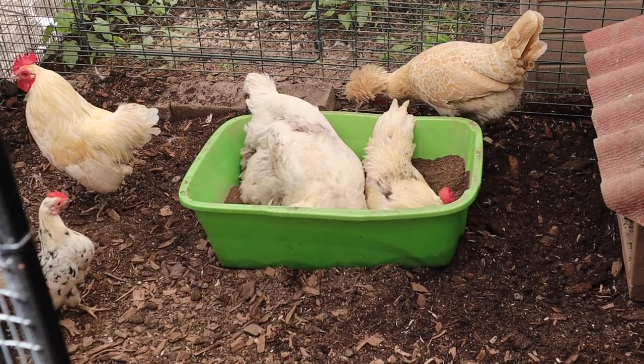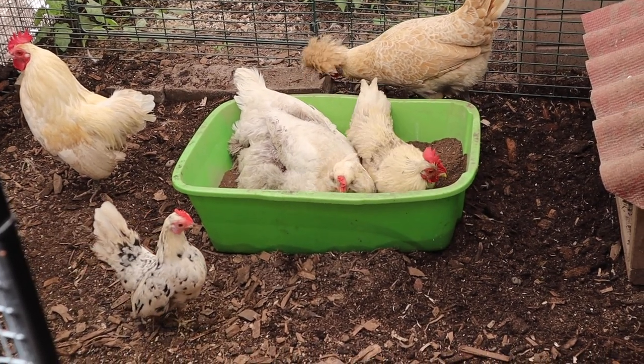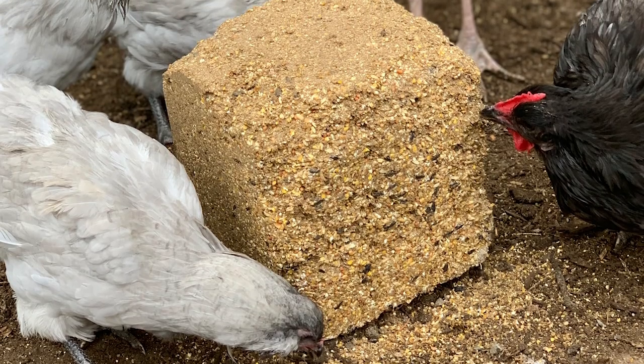If you have your chickens in an enclosed run, make sure they have enough enrichment to keep them from getting bored and developing bad habits. I have an area where they can get out of the elements and areas where they can dust bathe. At least 10 square feet of space per standard-sized chicken is what I recommend. You can also use things like a flock block or tie a cabbage up and have them peck at it — lots of ways to occupy their time.